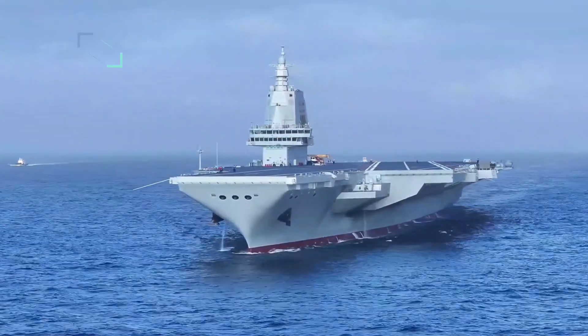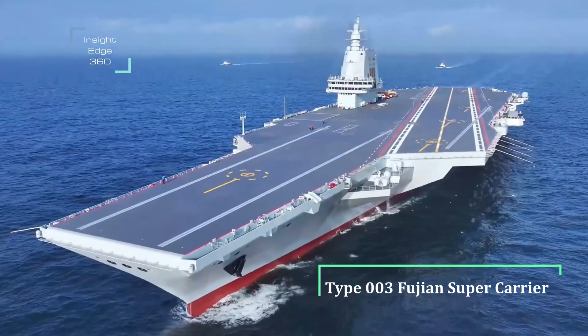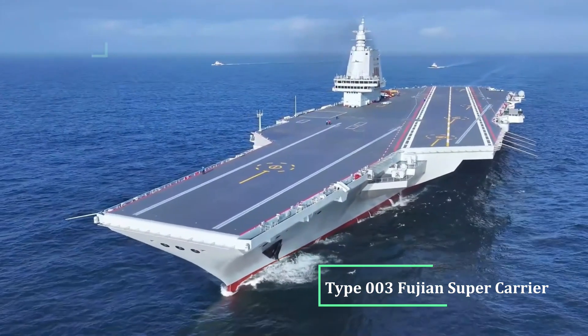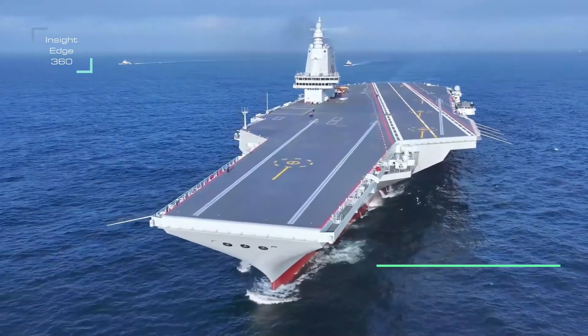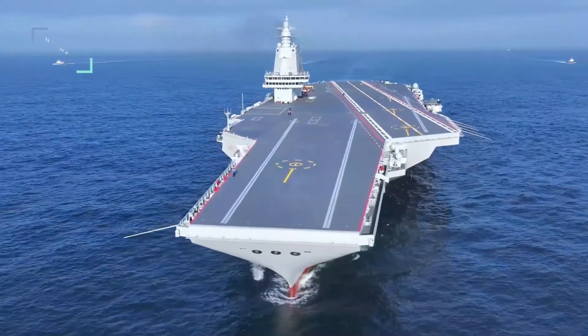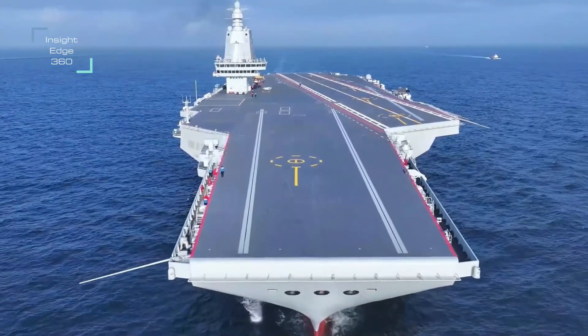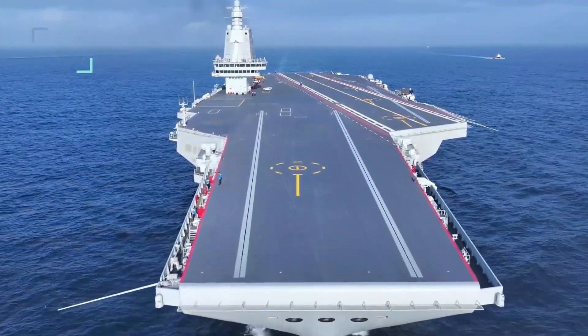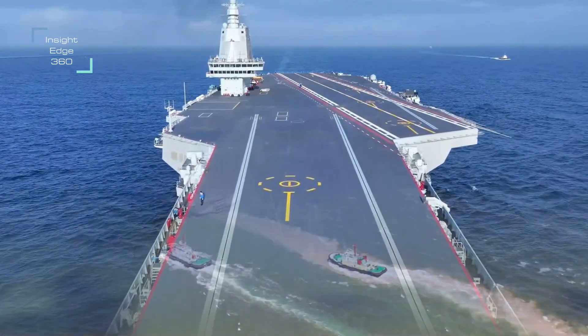Fujian, named after Fujian Province, is the third aircraft carrier of the Chinese Aircraft Carrier Program and the first of the Type 003 class. Previous Chinese aircraft carriers are also named after provinces of China. Built by the Jiangnan Shipyard for the People's Liberation Army Navy, Fujian was launched on 17 June 2022 and is undergoing sea trials.